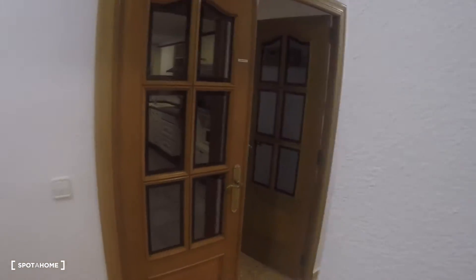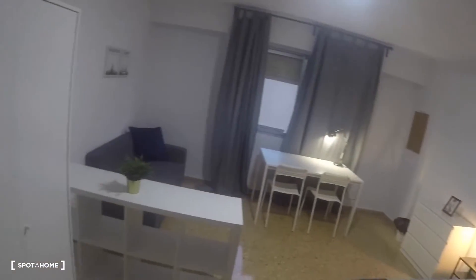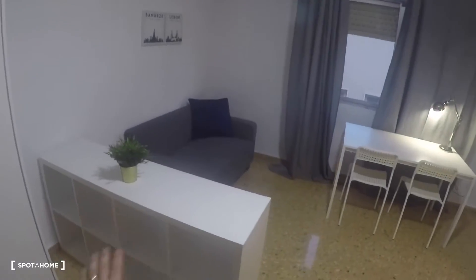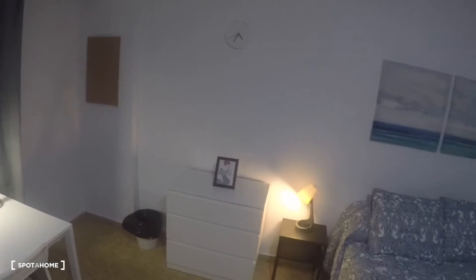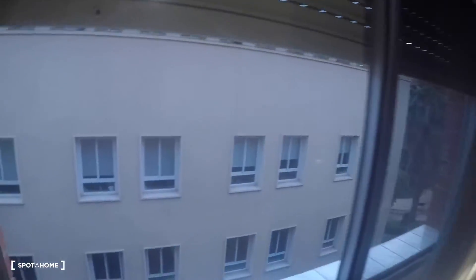Now we go into the corridor and the first door on the left is bedroom number two. This spacious bedroom has a double bed, two bedside tables, a wardrobe with three doors, a rack to dry your clothes inside the house, shelving, a sofa, a great desk, two chairs, a lamp, a chest of drawers, and a window with exterior views.